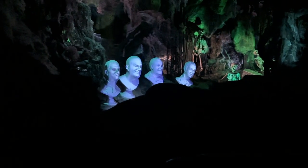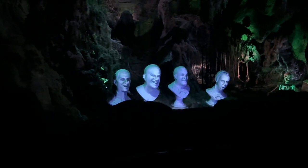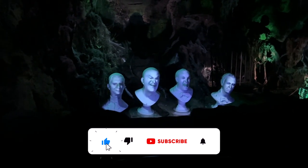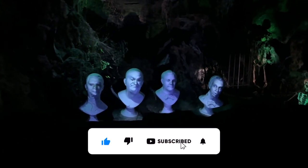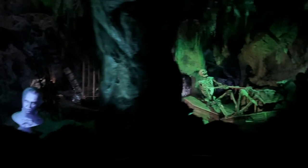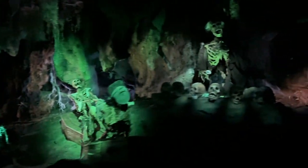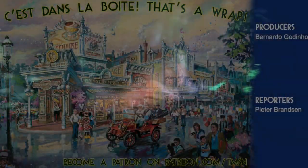Now I ask you: what are your top 3 rides in Disneyland Park Paris? Let me know down below, and make sure you are subscribed as next week I'll be ranking every Walt Disney Studios ride. You can find me on Twitter, Instagram, and in our Discord — links are in the description. And now, as always, thank you for watching and that's a wrap.